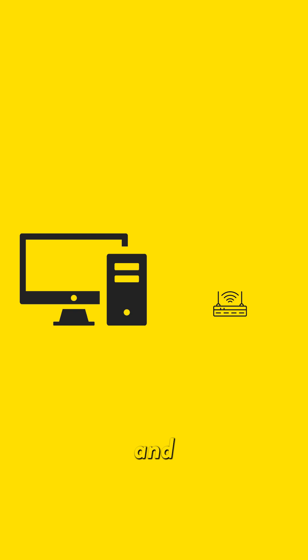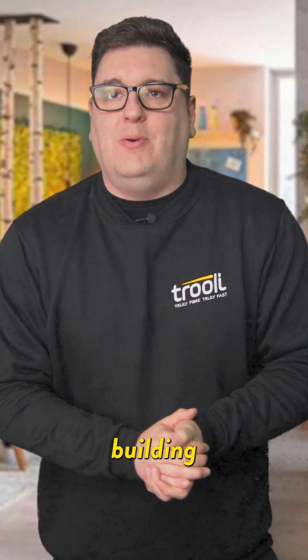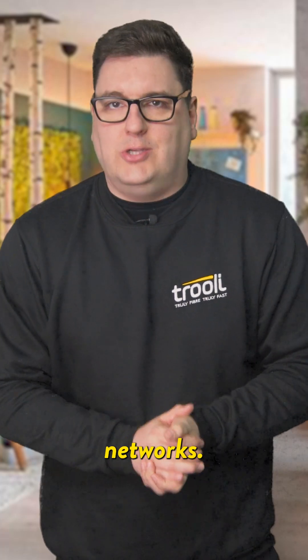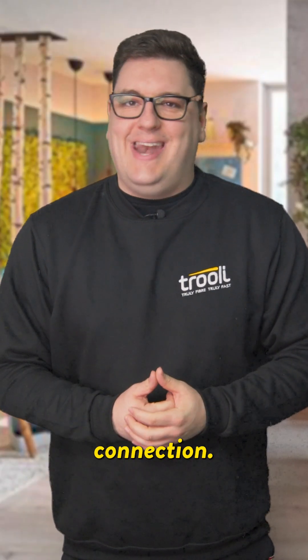To connect to your devices, simply plug one end of the cable into the Ethernet port on your device and the other end into your router or switch. Ethernet cables are essential for building reliable and high-speed networks. Choose the right category based on your needs and enjoy the benefits of a wired connection.